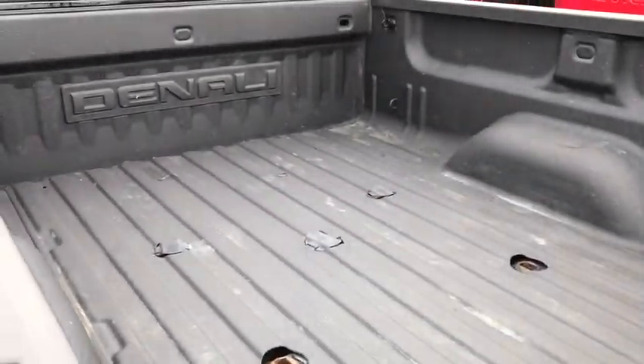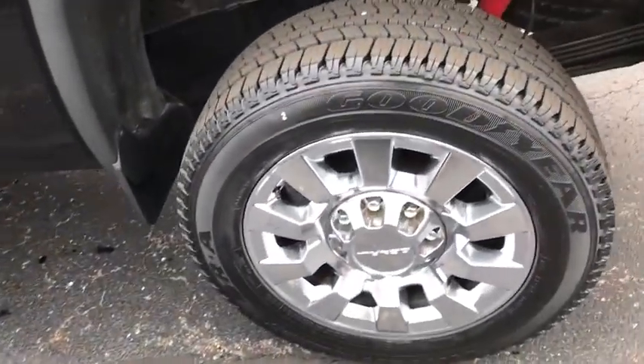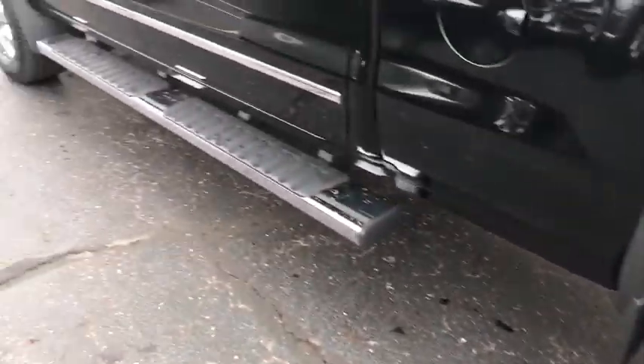Floor mats, universal garage door opener, security system, rear window defroster, compass, fog lights, CD player, trip computer, heated front seats, power windows, heated steering wheel.